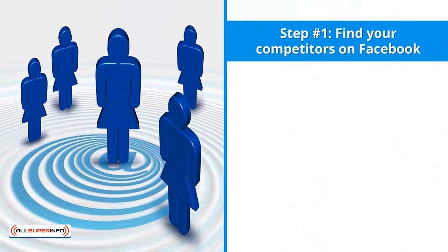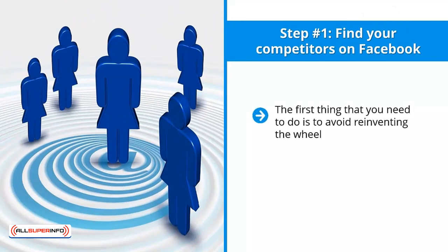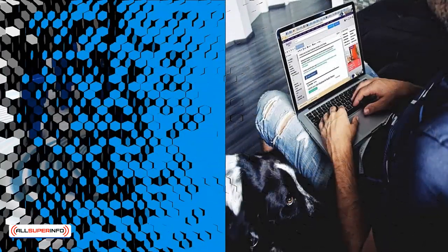Step number one: find your competitors on Facebook. The first thing you need to do is avoid reinventing the wheel. Avoid trying to figure things out on a completely hit-or-miss basis. Instead, reverse engineer your competitors — let them do your homework for you. Find them on Facebook and learn from what they are doing.